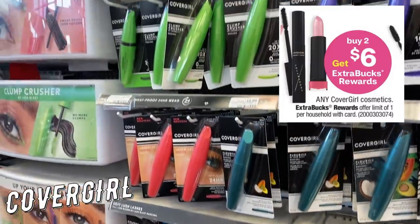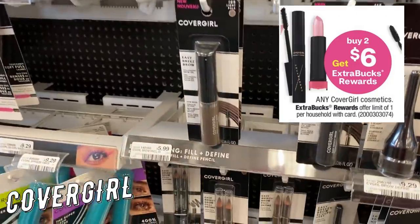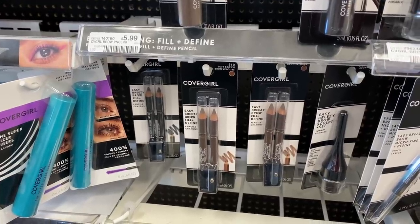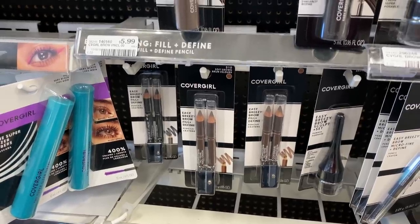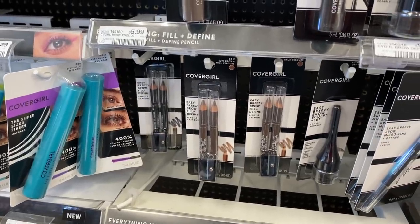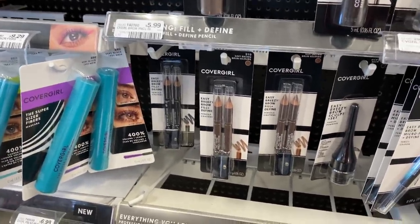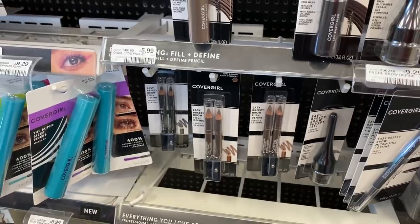Cover Girl this week is buy two, get a $6 Extra Buck. I waited to do this deal because last week it was spend $18 get a $6 Extra Buck. This week is better because it'll end up being free just with your coupons — no CRTs needed. I found love with the Cover Girl Twin Brown pencils during quarantine — I used them to color in some of my grays. Grab two at $5.99 each for $11.98. Use two $3 off one Cover Girl coupons from the 7/12 SmartSource; you'll pay $5.98 and get back a $6 Extra Buck, making them both completely free.